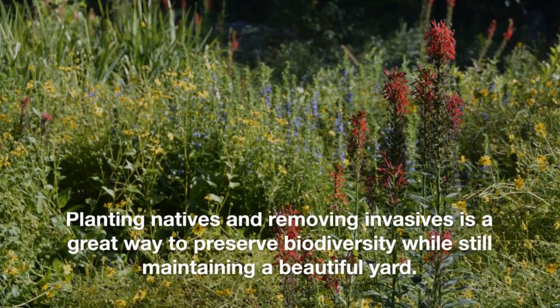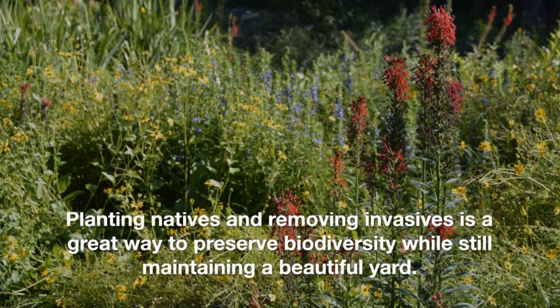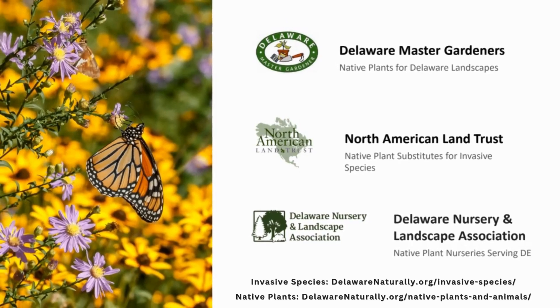Planting natives and removing invasives is a great way to preserve biodiversity while still maintaining a beautiful yard. Want to learn more? Check the resources listed here.